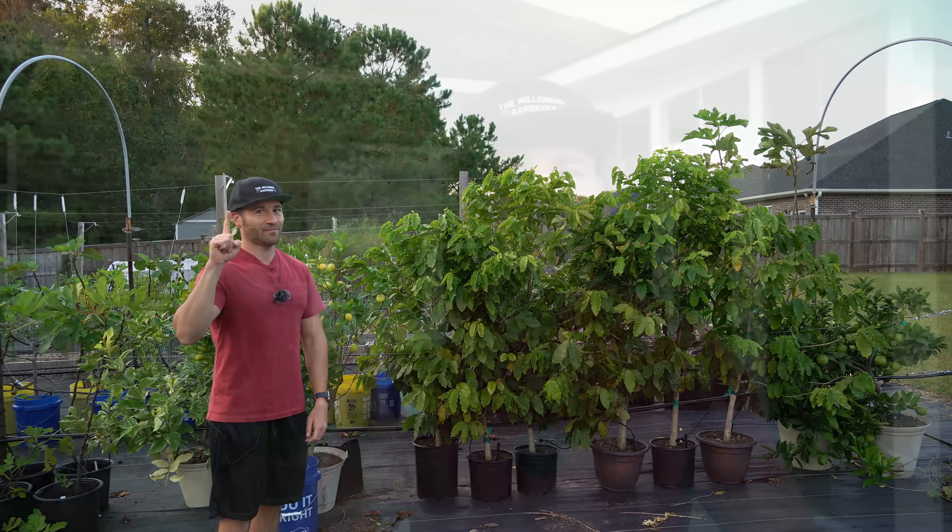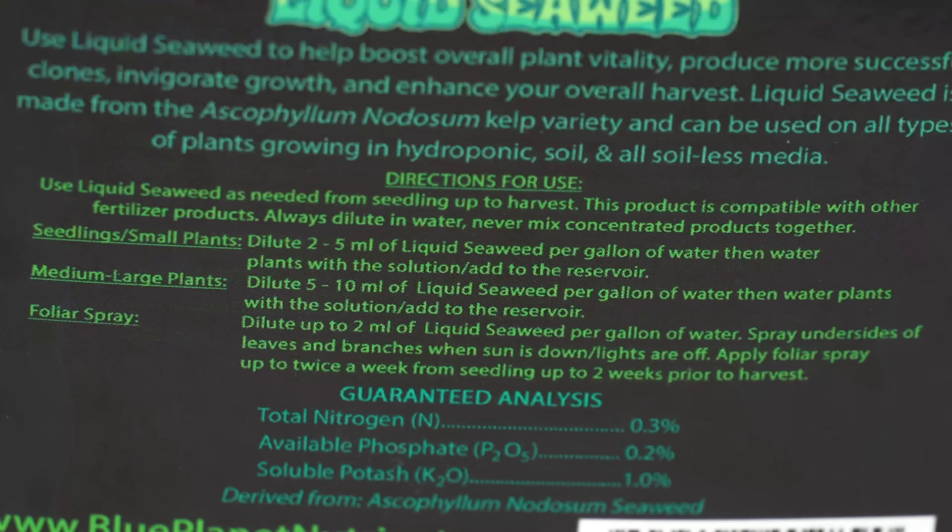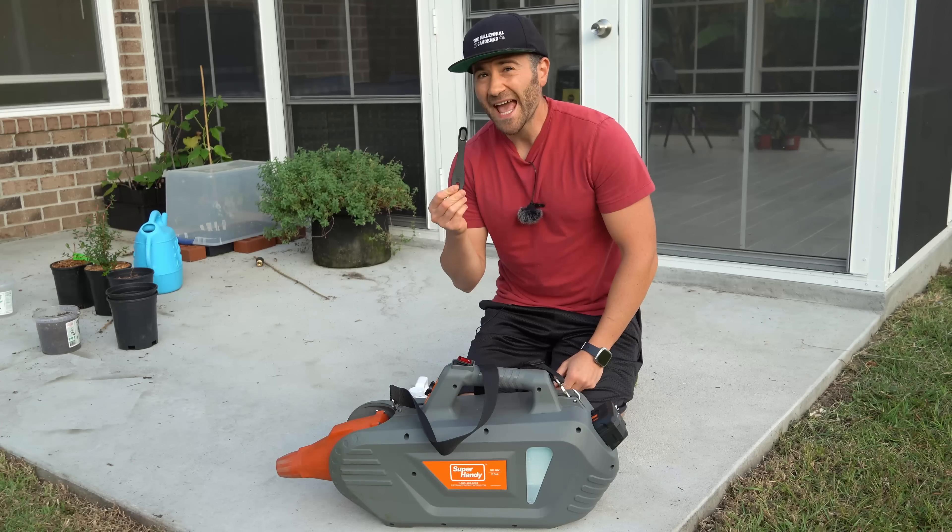Luckily, we have a solution: seaweed extract, also known as kelp extract, liquid seaweed, or liquid kelp depending on the brand. If you can't use fish fertilizer because of the odor, seaweed extract is the perfect substitute — it is virtually odorless and loaded with all types of trace micronutrients that are amazing for your plants. This product specifically lists foliar feeding instructions and recommends a concentration of two milliliters per gallon, which is about 0.4 teaspoons per gallon.